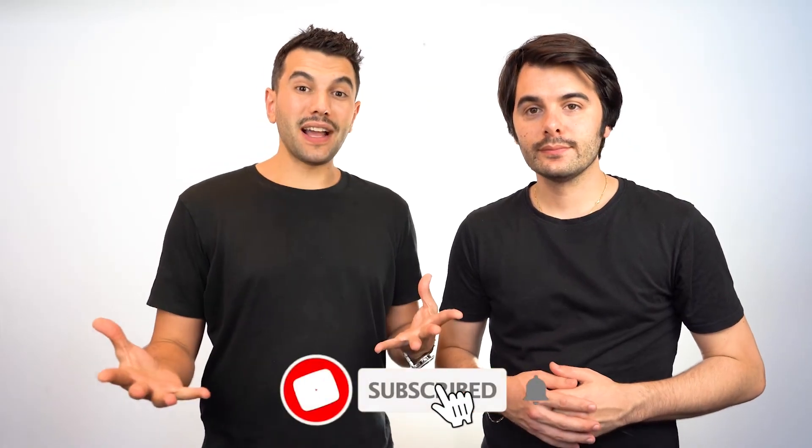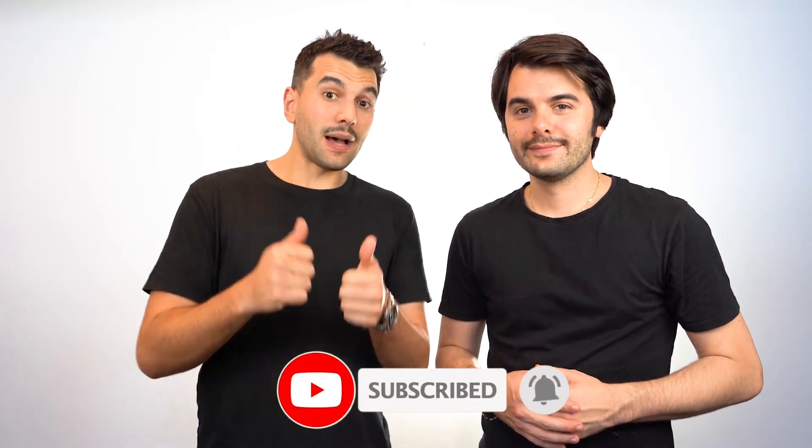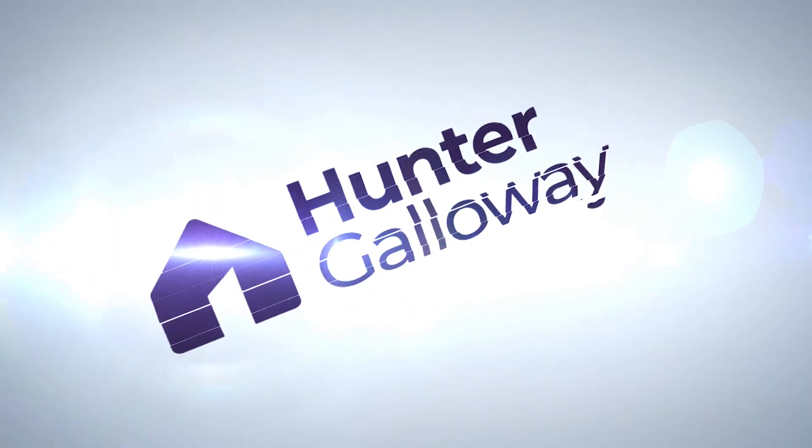That's it for today. Hope you liked the video — if you did, give us a thumbs up or leave a comment below. Which tip did you like best: contesting the valuation or ordering another one? Leave your comments below.